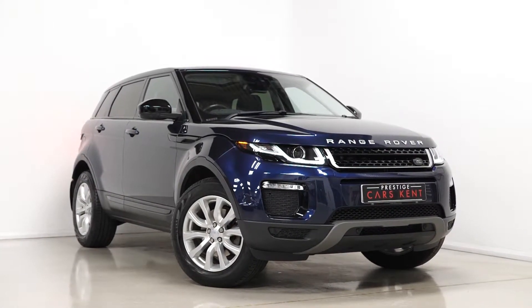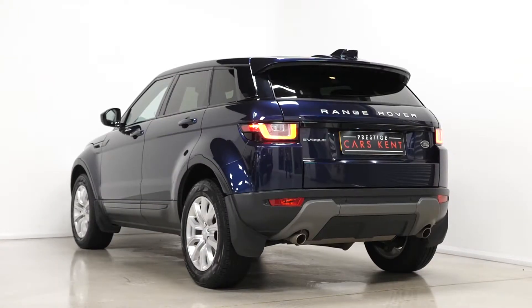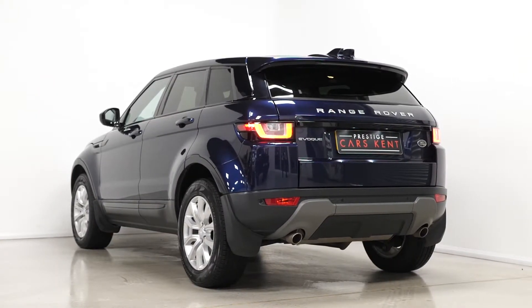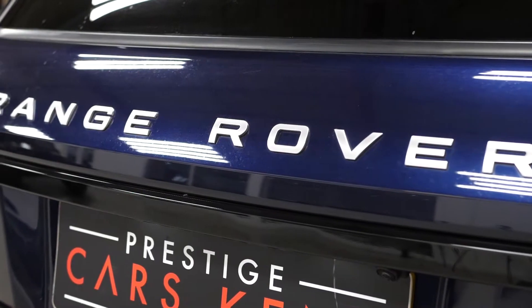Hi there, Mac here from Prestige Cars Kent. This is a quick video walk-around tour of our 2016 Range Rover Evoque SE Tech we have new in stock. This is a Euro 6 diesel vehicle and I'm just going to walk you through some of the optional and standard features on the car.